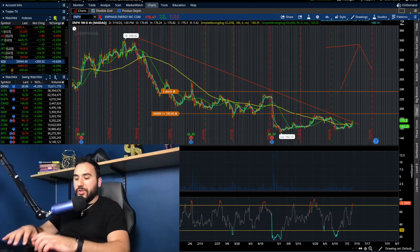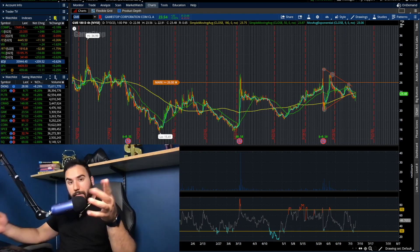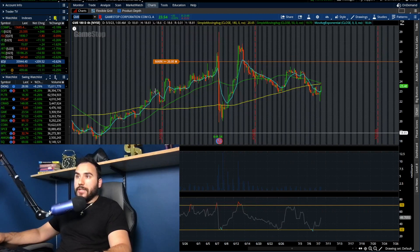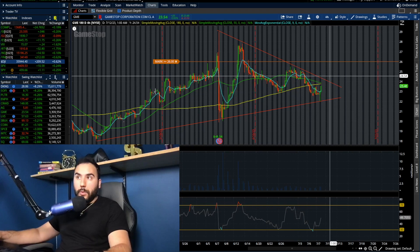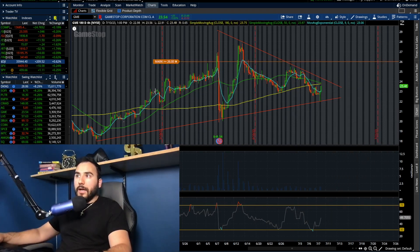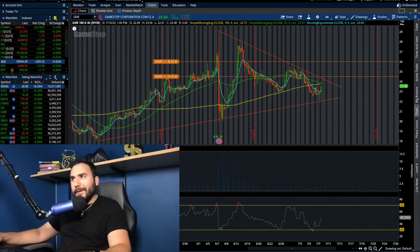GameStop did pretty well today — GME is up over 3.5%. Not breaking out yet, but it could be. We're noticing it's trading in a wedge: higher lows being made but also lower highs. Let's see what direction it picks. I have an alert at $26, and I'll put another one at $24.50 and another at $22.50. So keep your eyes on GME.